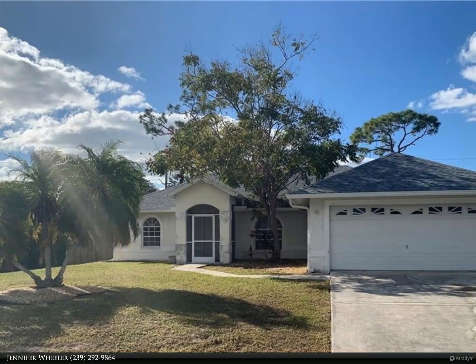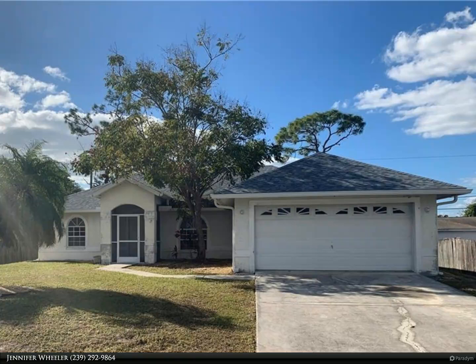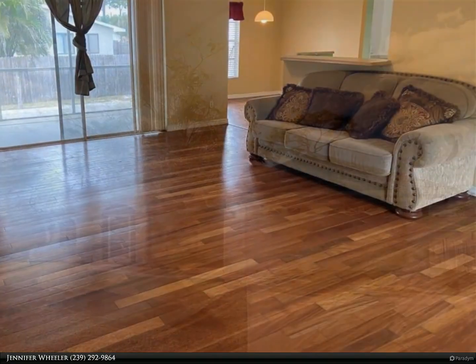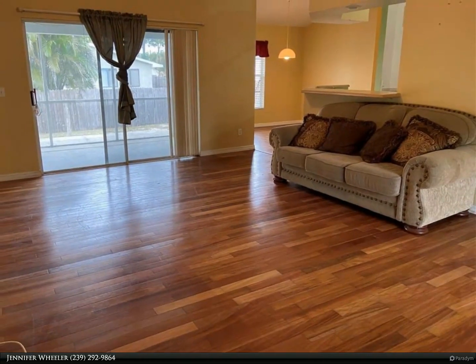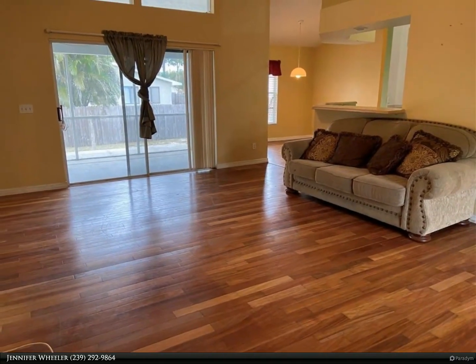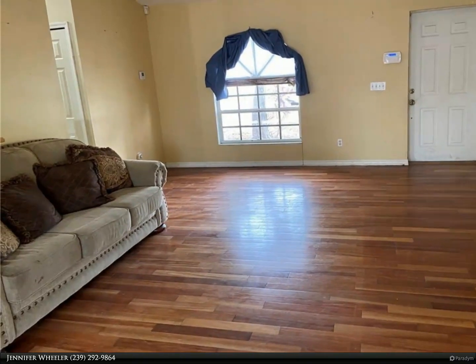This Berkshire Hathaway Home Services Florida Realty property video is presented by Jennifer Wheeler. Ready to start the new year off right? Imagine finding that three-bedroom, two-bath Fort Myers home you have been looking for, that includes a brand new A.C. system, appliances, and a new roof.